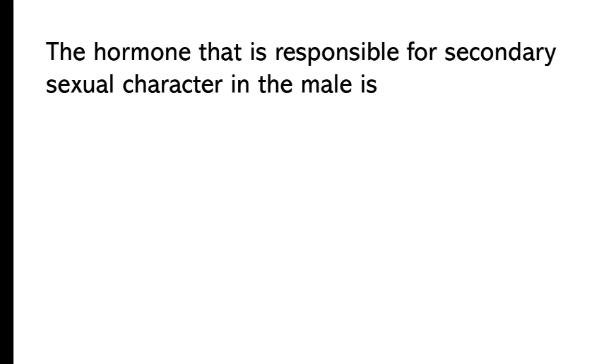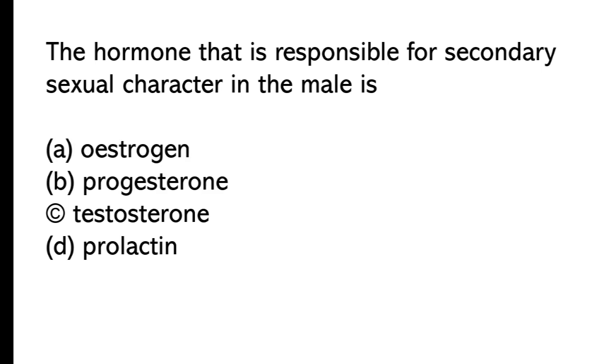The hormone responsible for secondary sexual characteristics in the male is: A) oestrogen, B) progesterone, C) testosterone, D) prolactin. The correct answer is option C, testosterone.